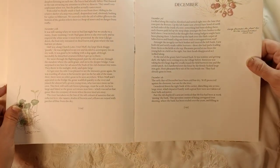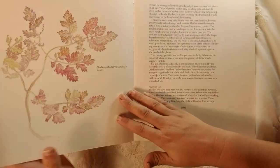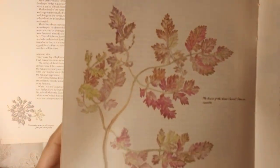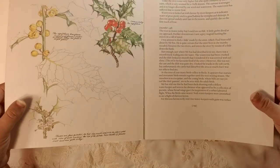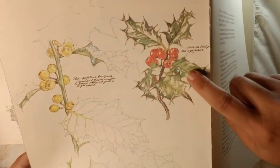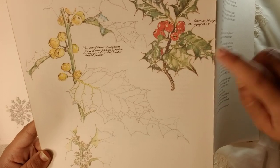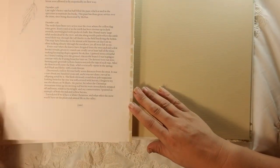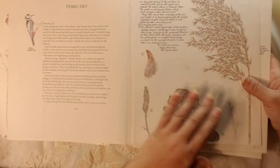I wanted to share with you guys so you could see. I mean, doesn't it make you want to just run out and buy the book? Or buy two, or three. And holly — it's going to be perfect for a Christmas journal. Yes, 160 pages.